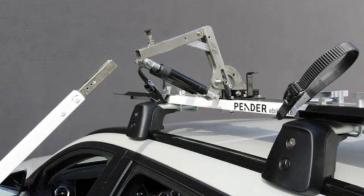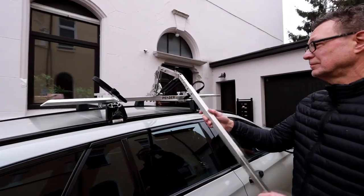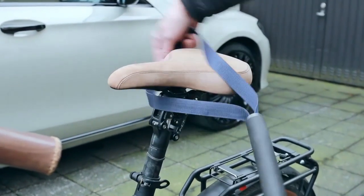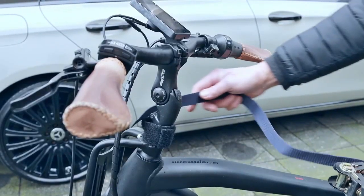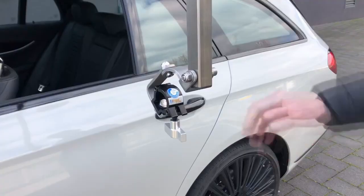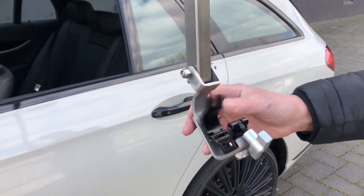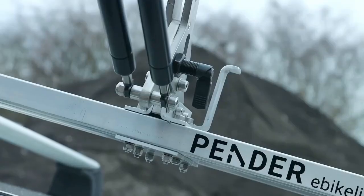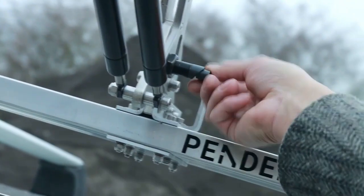Pender has addressed this issue with a groundbreaking design: a roof-mounted hydraulic lift that simplifies the loading process. This remarkable device is a world-first, specifically engineered for effortless bike loading onto car roofs. Unlike other roof rack systems, the Pender Ebic Lifter stands out with its slimmer profile and innovative features.